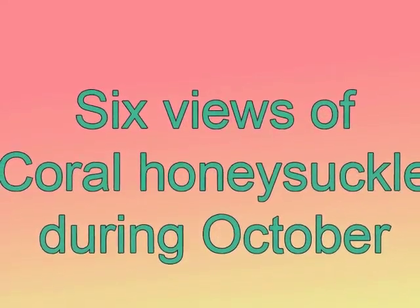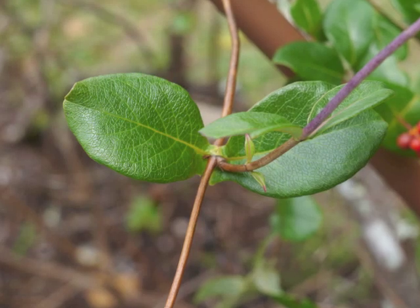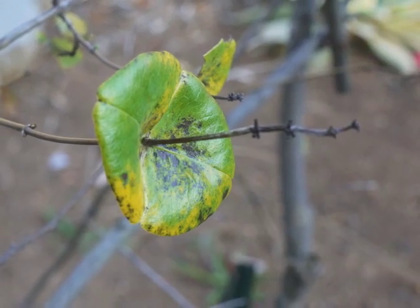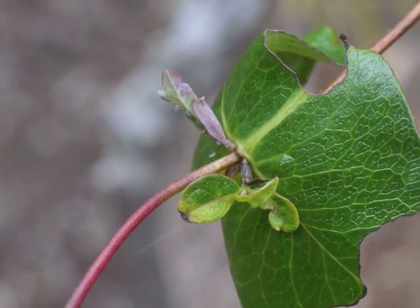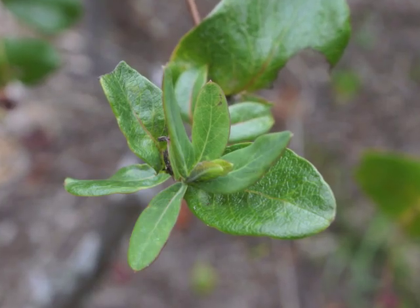Just to demonstrate how many different phases a single Coral Honeysuckle plant can have at any one point in time, this next set of photos were all taken during the same autumn month: a red berry, new leaves, a dying leaf changing color, new vine stems emerging, more new leaves, and maturing leaves at the tip of a new stem.